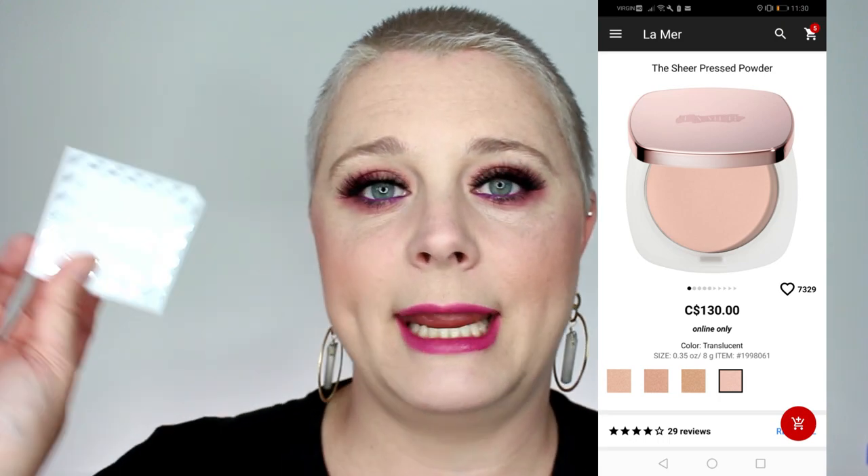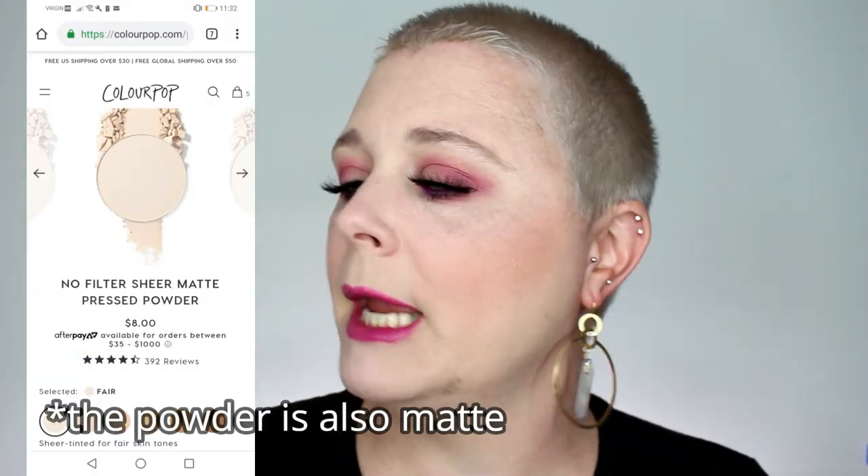The ColourPop is in the shade fair, and the La Mer is in translucent. Right off the bat, I love both cases — of course, the La Mer one feels a little bit more luxurious and heavy duty, but the ColourPop case is really nice as well. They both come with great size mirrors, which is great for traveling. The ColourPop powder has a total net weight of 5.50 grams, which is 0.19 ounces. I'll be going in with my Sephora Pro Featherweight Powder Brush, number 91, on the La Mer side.